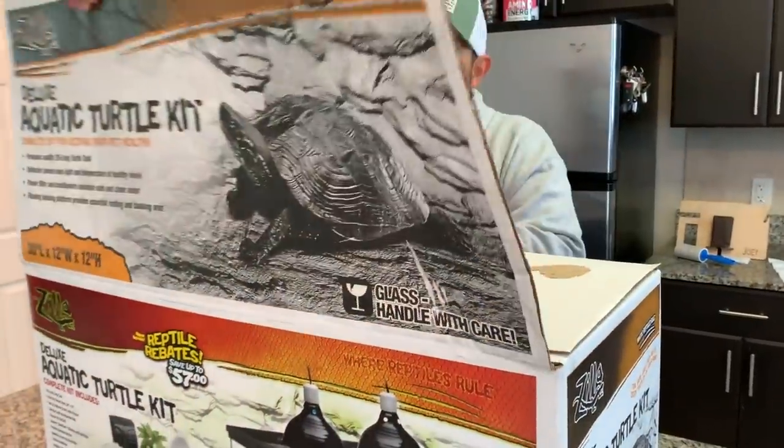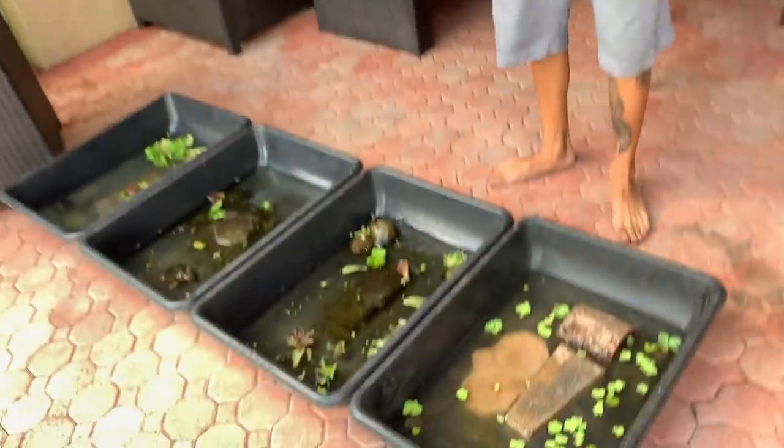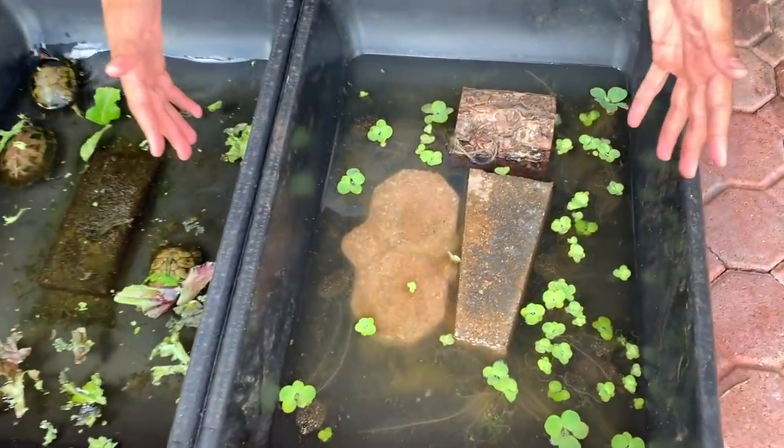Today we're saving some endangered turtles. Let's open this up and see what we got in here. We have a bunch of different types of turtles just raising up here — they're in here. Oh my god, they're so small!